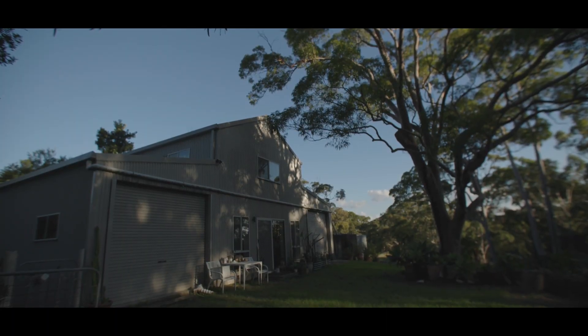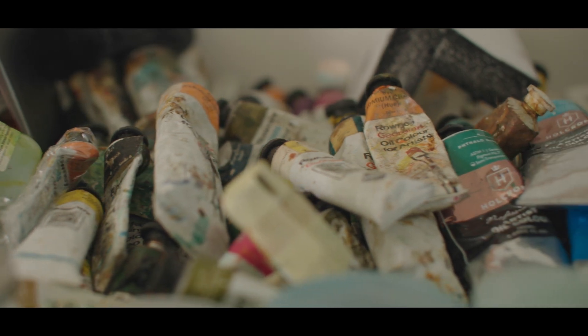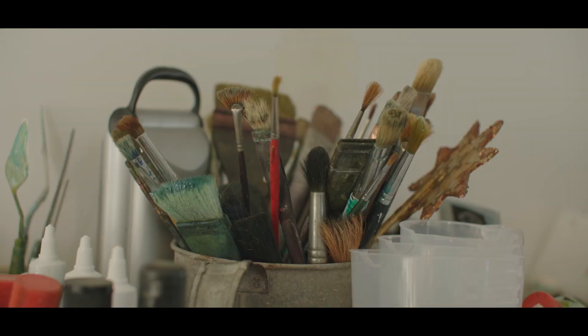I sort of decided that I like the thought of being a painter. I think it's a pretty good thing to do for me, my type of personality. So it's how I spend my time.